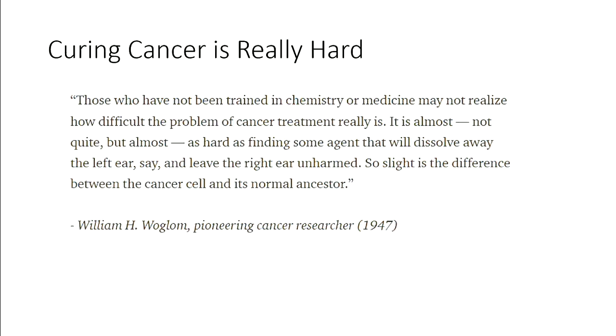So how do you cure cancer? Lots of people have been working on it really hard for a really long time, and while much progress has been made, there's still a lot of work to do — because curing cancer is really hard. This quote has stuck with me for a long time. Those who have not been trained in chemistry or medicine may not realize how difficult the problem of cancer treatment really is. It is almost — not quite, but almost — as hard as finding some agent that will dissolve away the left ear but leave the right ear unharmed. So slight is the difference between the cancer cell and its normal ancestors.